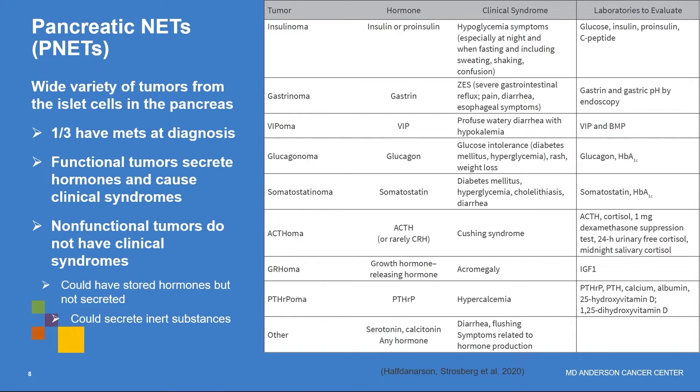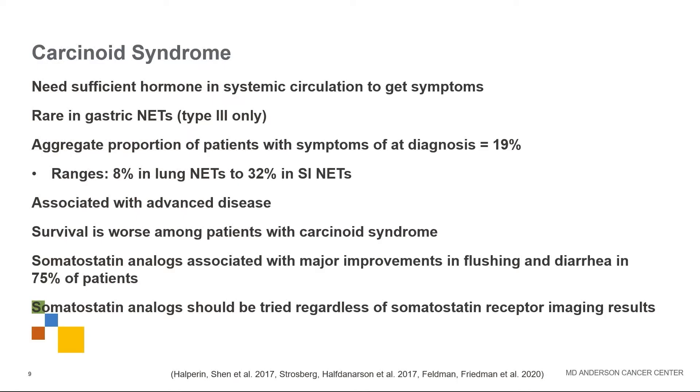A quick word on pancreatic neuroendocrine tumors: these can produce a variety of different hormones, and excess of each can cause different clinical syndromes. Functional tumors are the ones that secrete hormones and cause clinical syndromes, but many are nonfunctional — they don't secrete hormones causing problems, and they may just have some stored hormones without secreting them.